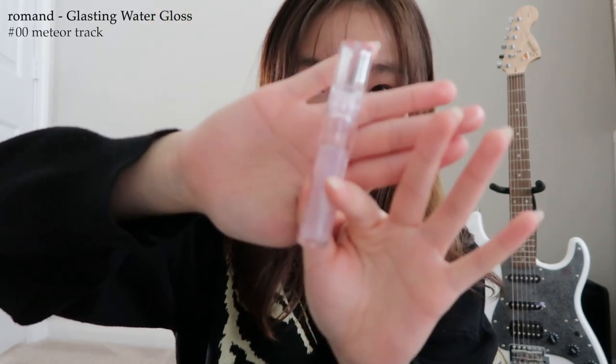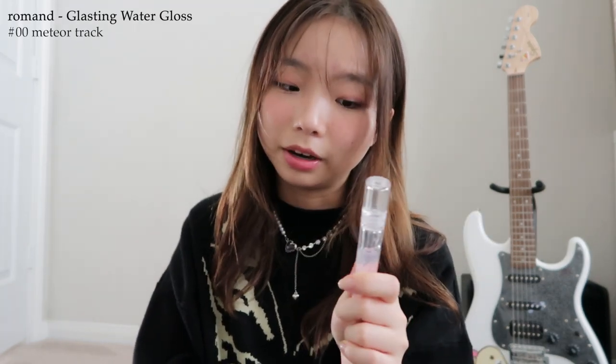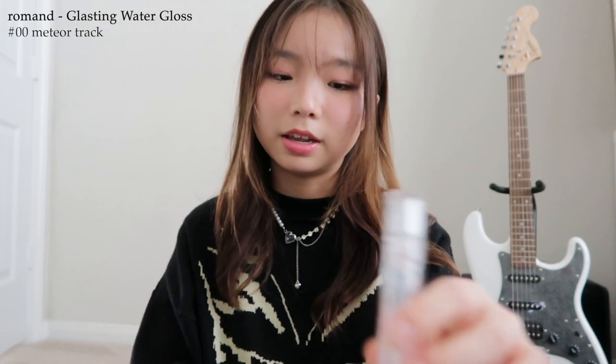The last item I got is this Romand lip gloss. I'd been seeing it all over my For You page. I got it in the color Zero Meteor Track because I didn't want a tinted color. I've already used about a quarter of it — it's a pretty clear gloss with purple and blue glitter that's very noticeable. It has a minty smell and makes your lips feel really minty. Basically anything from Romand I'd recommend — I have two other lip glosses from them and their stuff is really good and super affordable.